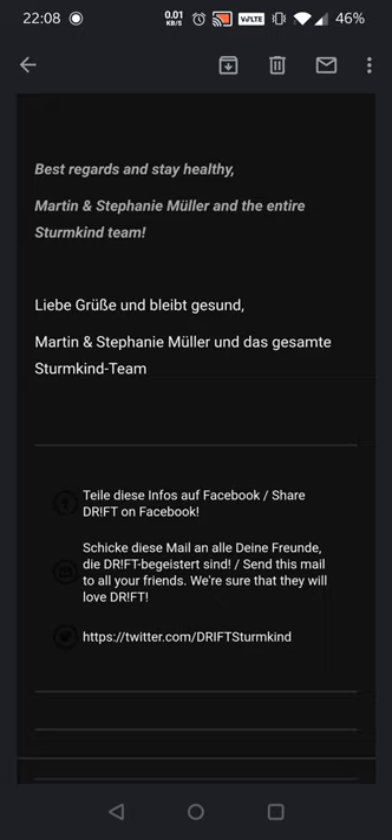Best regards and stay healthy — Martin and Stephanie Müller and the entire Sturmkind team. So thank you guys for checking this out, go score a Black Friday deal yourself! Please let me know in the comments down below whatever you decide to buy on Black Friday — I'm very intrigued to hear from you guys. I'll see you in the next video, please leave a like and subscribe because it helps me out very much. I've passed 1800 subs and we're growing day by day — love you guys, thanks for tuning in, stay healthy, peace!